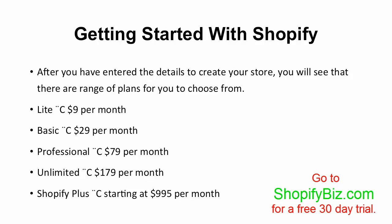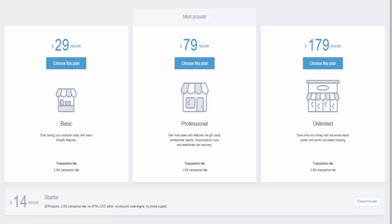The Light plan doesn't include many options at all — it only allows you to sell your product through social media pages, which means you won't have your own store on Shopify. Beyond that, as you might guess, the more expensive the plan, the more features you get. This slide shows the plans you'll most likely choose from and what features they offer.